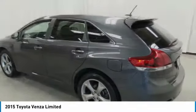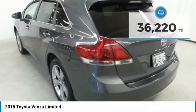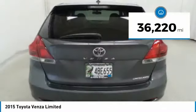You're more than one thing, so is Venza, and is priced below $30,000. This vehicle has less than 40,000 miles.